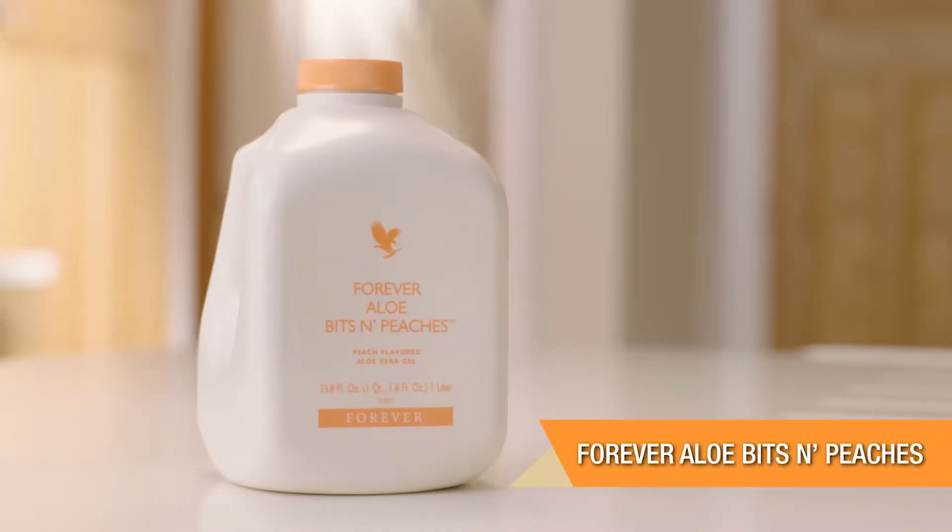Hi, I'm Beth Tanner. I've been a Forever business owner for three years. I absolutely love the products and today I'd like to talk to you about Forever Aloe Bits and Peaches.